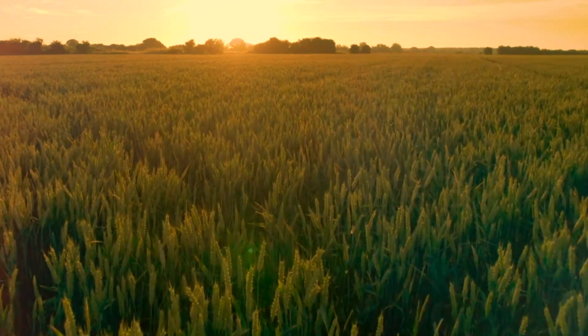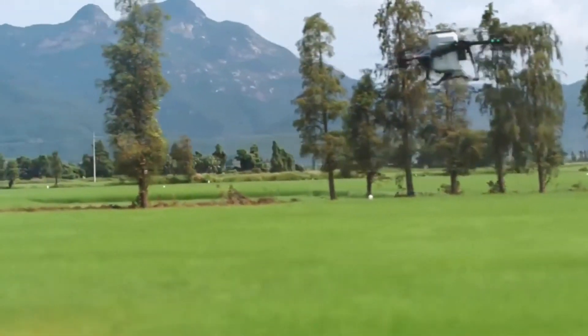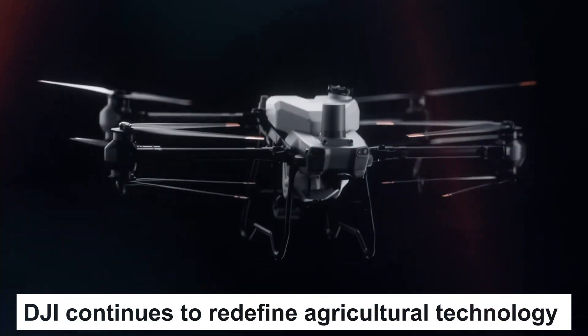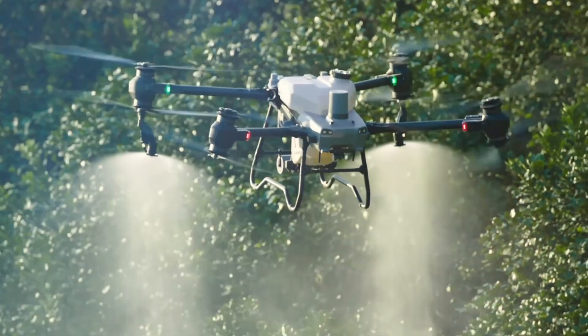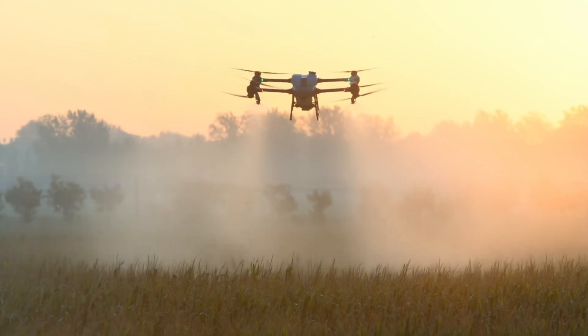The future of agriculture is here and it's airborne, but when it comes to DJI's innovative agricultural drones, which one takes the crown? Let's dive into a professional comparison of the DJI Agras T40 and the revolutionary T50. DJI continues to redefine agricultural technology with cutting-edge advancements. While both the T40 and T50 showcase exceptional capabilities, the question remains: which one aligns best with your farming requirements? Let's explore.